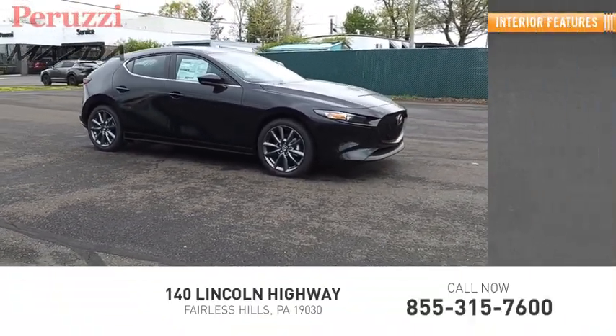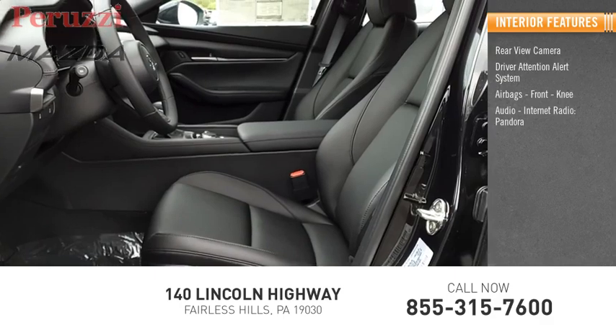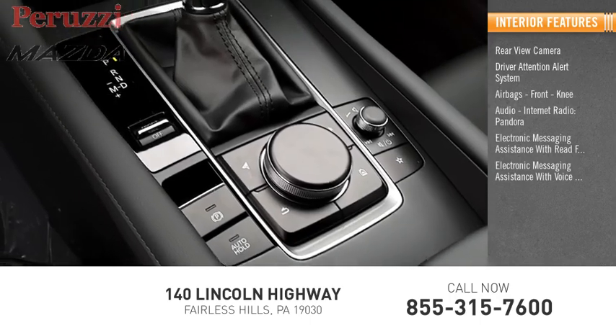Inside you'll find a rear view camera, driver attention alert system, airbags, front knee airbags, audio with internet radio and Pandora, electronic messaging assistance with read function, and electronic messaging assistance with voice recognition.